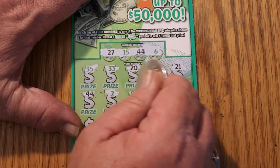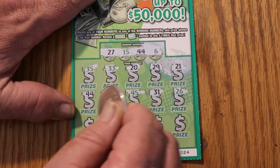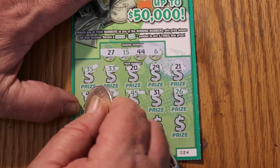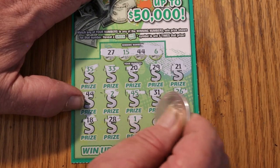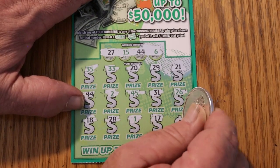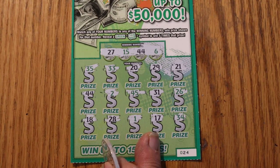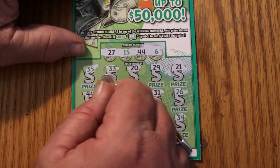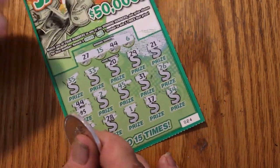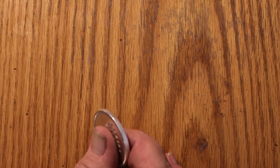Continuing ticket 24: 2, 45, 31, 26, 18, 28, number 1, number 17, and 34. So we have a single number match. We're going to get $5. We'll take it.